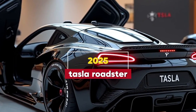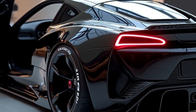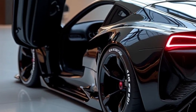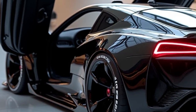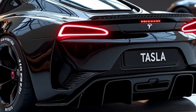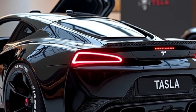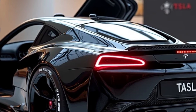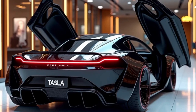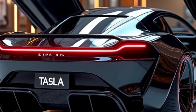Welcome back to the channel. Today, we have something incredibly exciting for all you performance car enthusiasts and Tesla fans alike. In this video, we'll be diving into the 2025 Tesla Roadster, an all-electric hypercar that promises to blend futuristic technology, mind-blowing performance, and a design that turns heads wherever it goes. Whether you're a Tesla aficionado or just curious about the latest electric supercar, this is the ultimate guide to everything the 2025 Tesla Roadster has to offer. Let's get started.